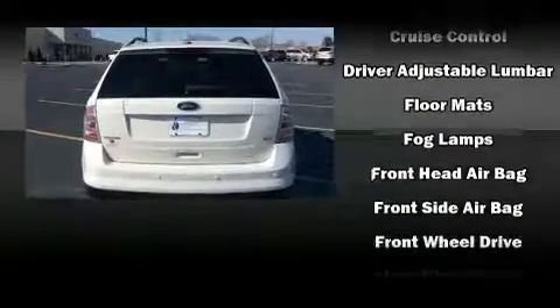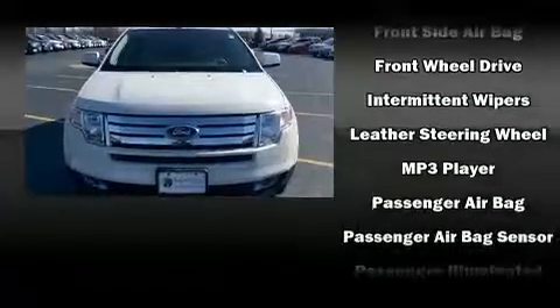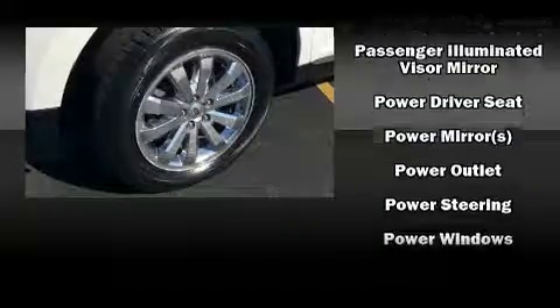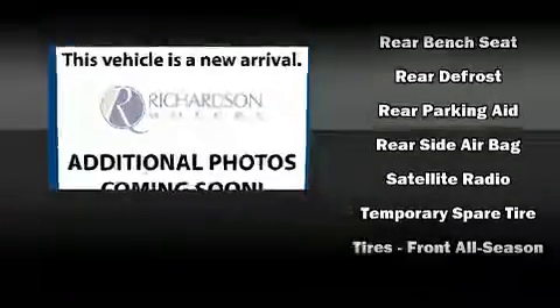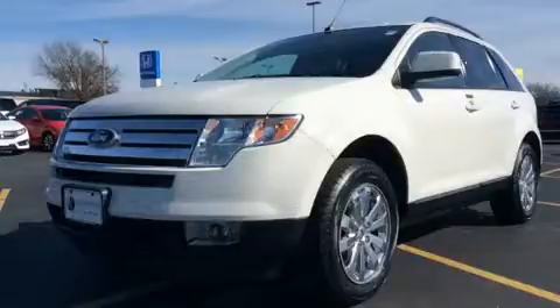Ford ensures the safety and security of its passengers with equipment such as dual front impact airbags with occupant sensing airbag, front side impact airbags, traction control, a panic alarm, and four-wheel disc brakes with AVS. With electronic stability control supplementing mechanical systems, you'll maintain precise command of the roadway.